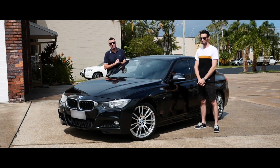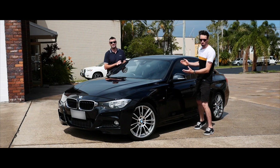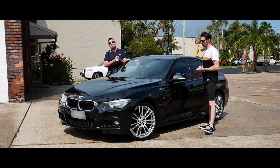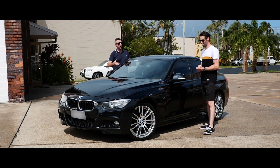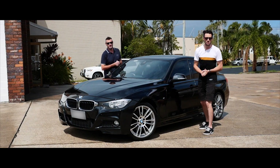Hey guys, welcome to another episode of Zero to Sixty. Today we have this fabulous F30 M Sport BMW, and we're gonna take it for a good drive, put it through its paces, see how nice these F30s are, and then see how fast it does zero to sixty. I'm looking forward to it, so let's get into it.